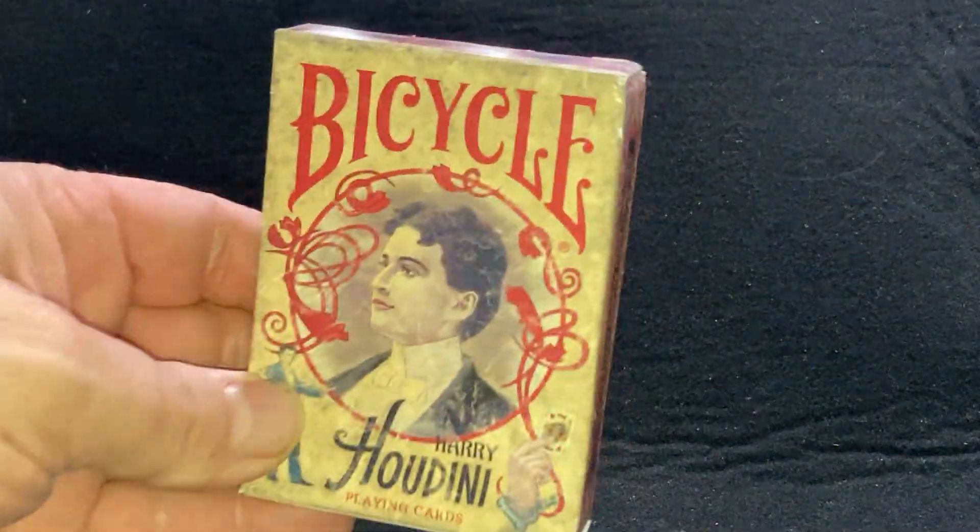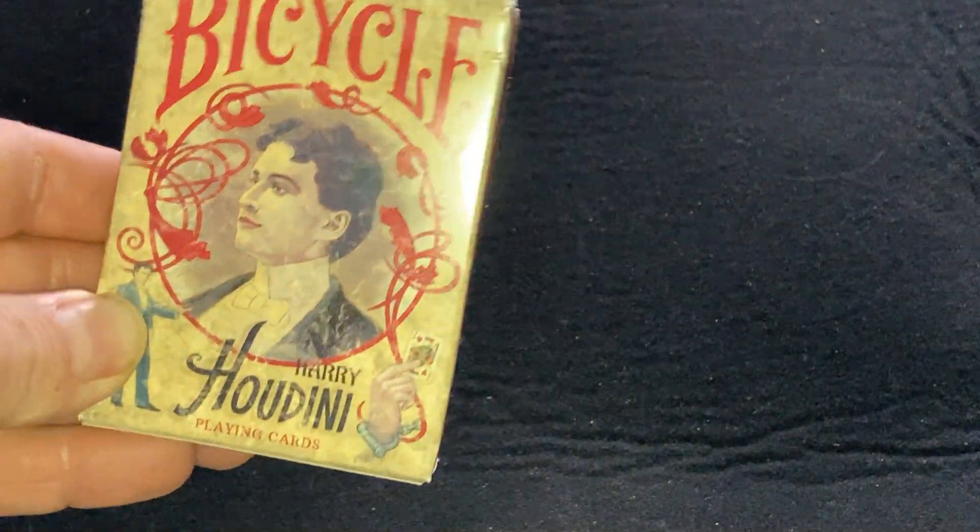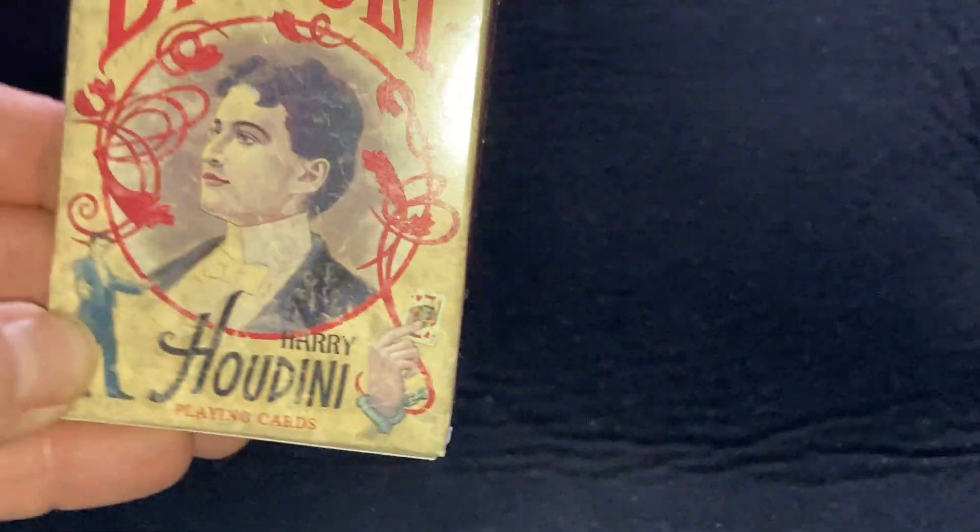This one says Bicycle Harry Houdini playing cards — it's got a perfect look to it. Look at that, there's a reveal right there — it's a jack of hearts.